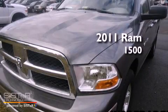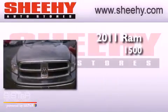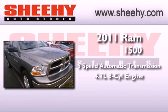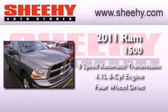This is a 2011 Ram 1500. This truck has a 5-speed automatic transmission, a 4.7-liter V8, and the added safety and control of 4-wheel drive.